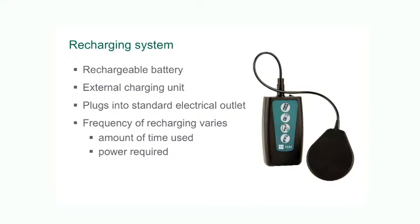Recharging can be done while you're watching TV, driving your car, or sitting on the couch reading a book. It may need to be done every few days or every few weeks depending on the voltage requirements for your particular problem.